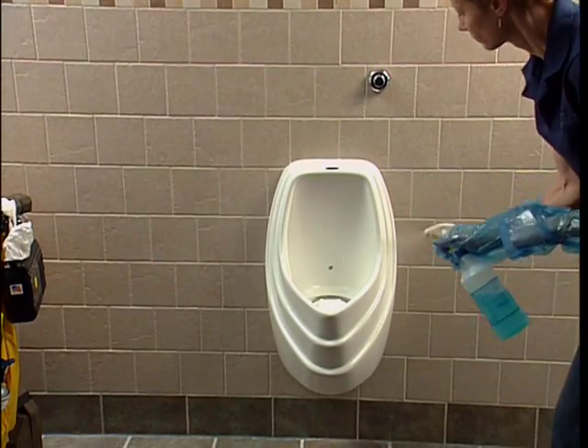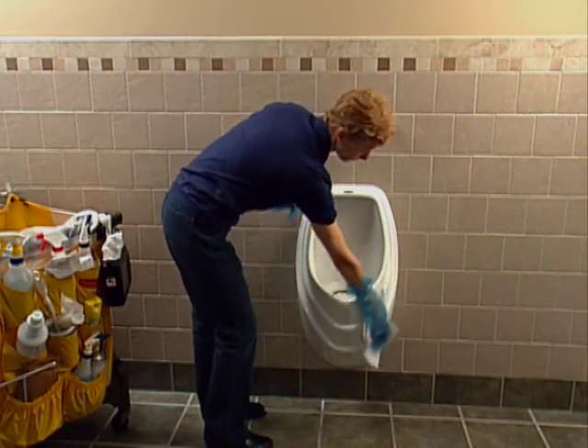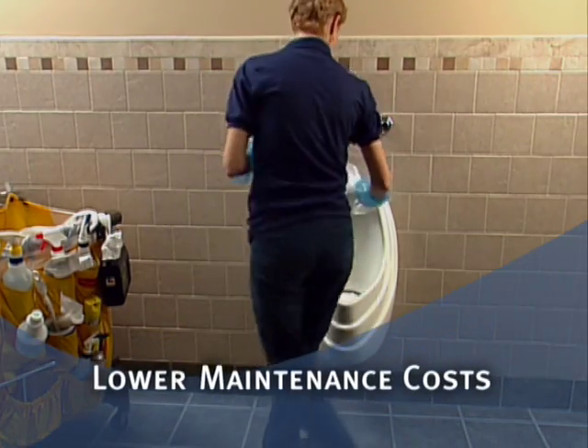Daily maintenance is a quick spray and wipe process, so less time and cleaning solution is needed. It all adds up to lower maintenance costs.